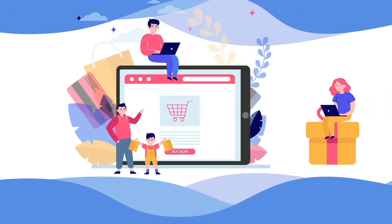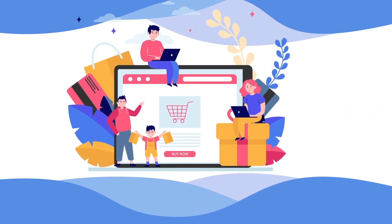You have a Shopify store? You wish to take your store to the next level? And by doing so, increase your profits?